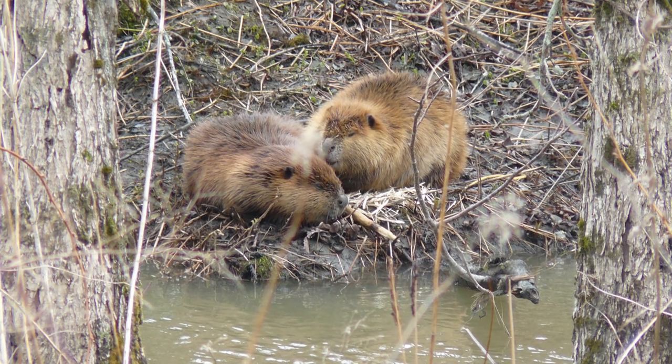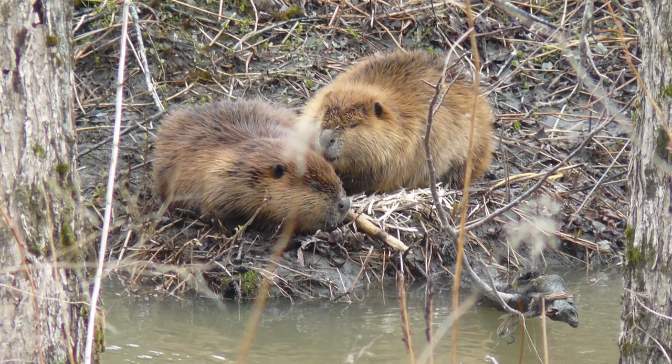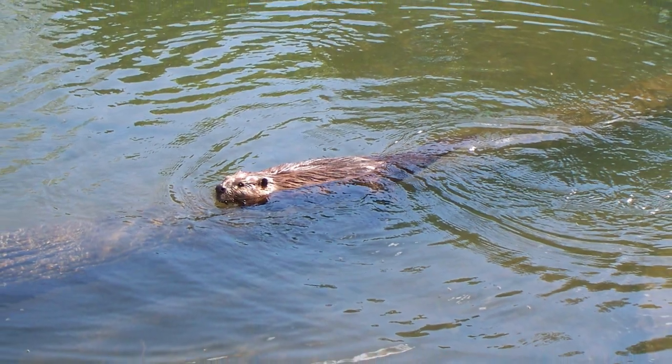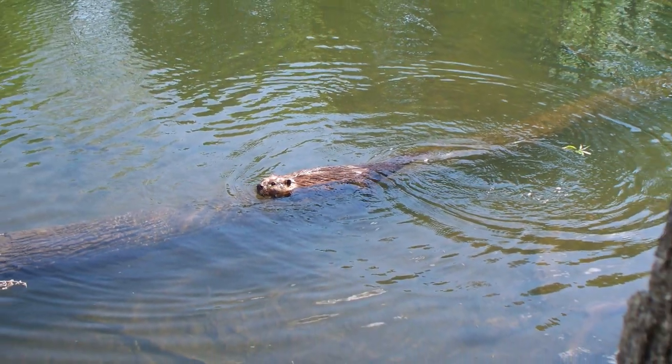The following instructional video is brought to you by Vermont Fish and Wildlife. Beavers are important to Vermont's landscape because they're considered a keystone species — a species that other animals and wildlife depend on.